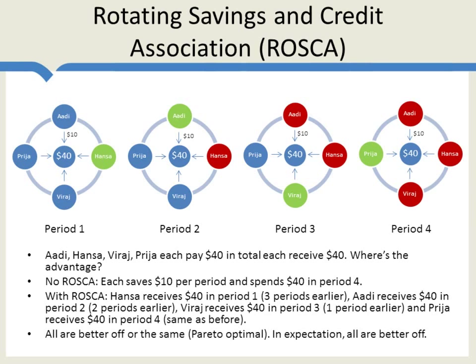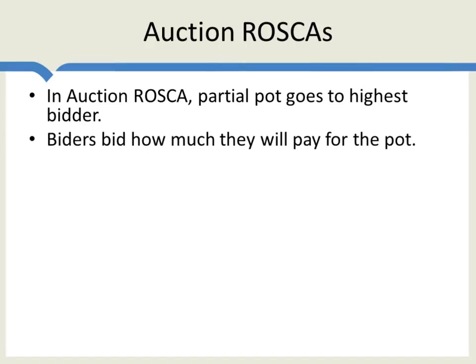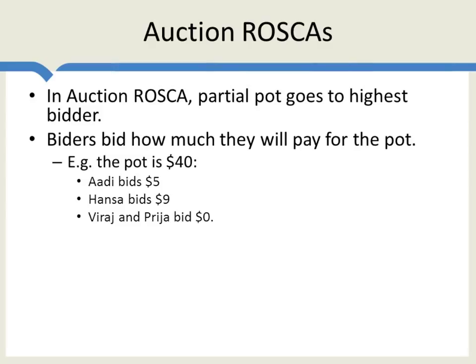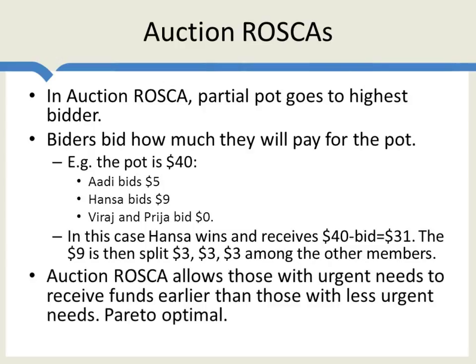That's a ROSCA — this is called a random ROSCA. In a random ROSCA, the person who wins the pot is chosen randomly. In an auction ROSCA, the partial pot goes to the highest bidder. Bidders bid how much they're willing to pay for the pot. Suppose the pot is $40: Adi bids $5, Hansa bids $9, Viraj and Priya bid $0. Hansa wins the pot — she receives the $40 minus her $9 bid, or $31 in total. Hansa's $9 bid is then split equally among the other members: $3, $3, $3. The nice thing about the auction ROSCA is that it allows those with more urgent needs to receive the funds earlier, making it a Pareto optimal improvement over a random ROSCA.